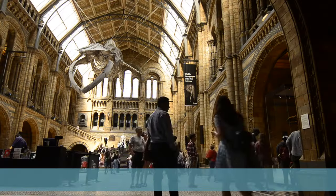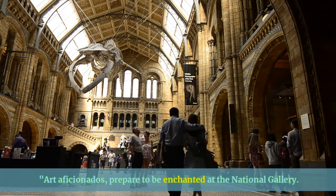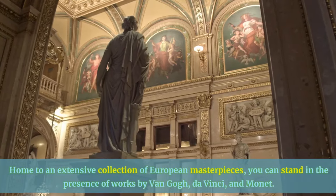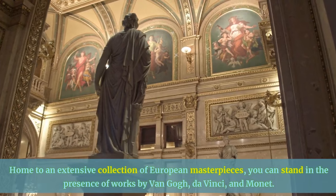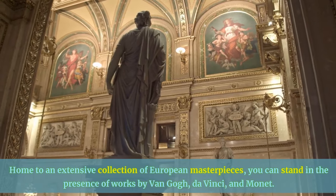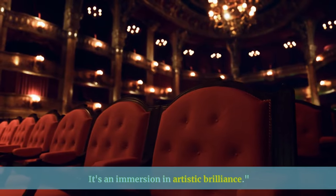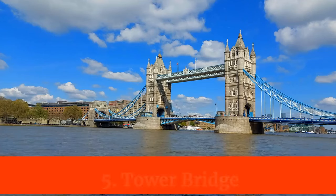Art aficionados, prepare to be enchanted at the National Gallery, home to an extensive collection of European masterpieces. You can stand in the presence of works by Van Gogh, Da Vinci, and Monet. It's an immersion in artistic brilliance.